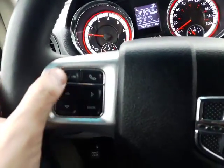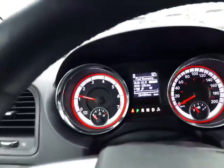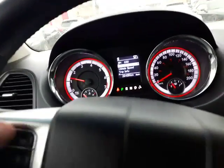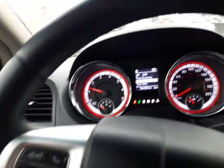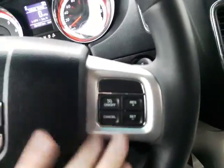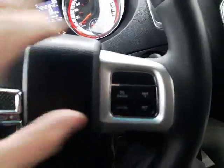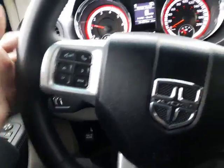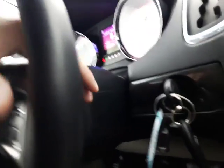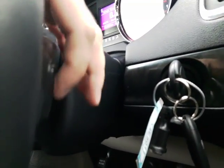On your steering wheel you do have your Bluetooth controls as well as your overhead menu controls — you're able to scroll through all your functionality right there, which is nice. My typical favorite is leaving it on vehicle speed. Right over here you do have your cruise control option, so everything's right on the steering wheel, making it super intuitive and very easy to ride in this one.